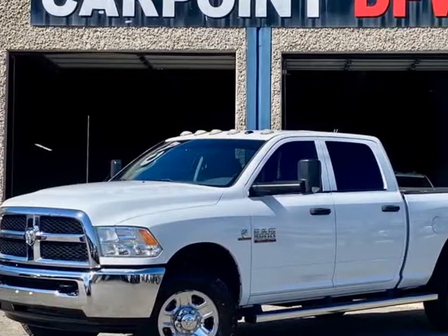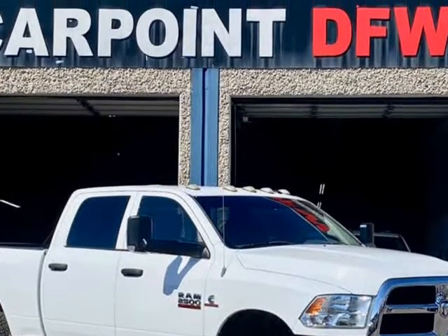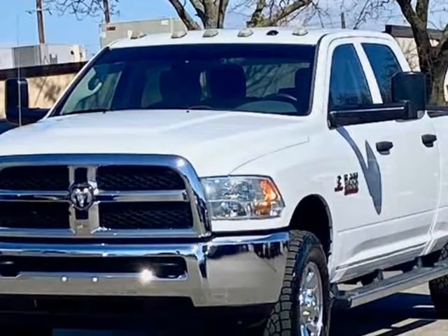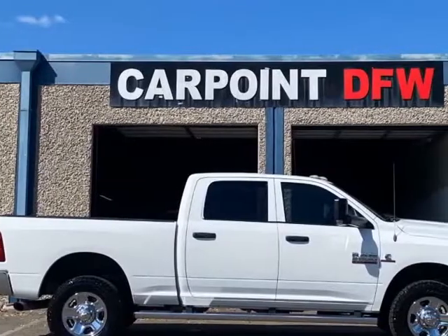This 2014 RAM 2500 4X4 is brought to you by CARPOINTDFW Inc. 2014 RAM 2500 4X4 crew cab, 6.7L Cummins diesel, automatic, 107K miles, white on black, and fully loaded.